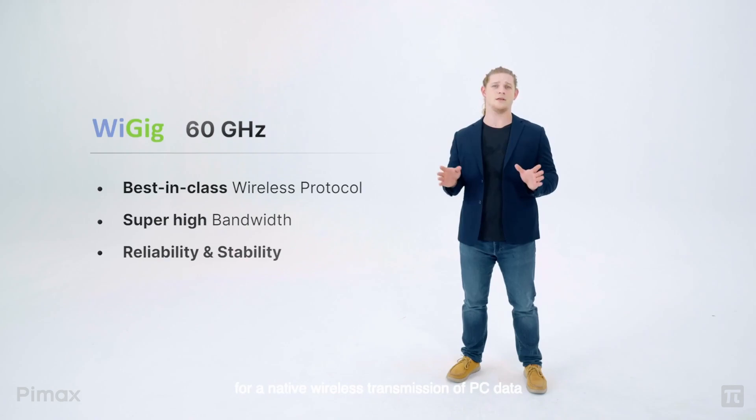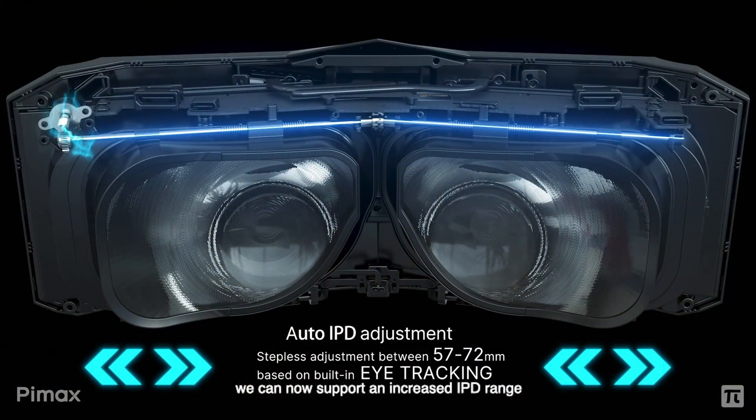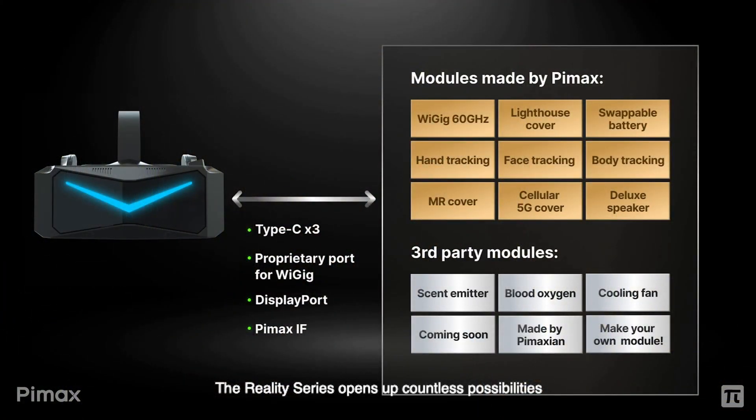They claim this headset is an omni all-in-one solution, meaning it can be both standalone and wired with PC VR. For standalone they use a Qualcomm XR2 Snapdragon chip as well as their own custom engine. For PC VR they use Wi-Fi 6E technology with an optional WiGig module that does 60 gigahertz. The headset also features automatic IPD adjustment between 57 to 72 millimeters. The headset was designed to be modular, with the WiGig, body tracking, face tracking, and hand tracking all as separate modules — so that $2,400 price I suspect might just be for the base model, with all other modules as paid extras.